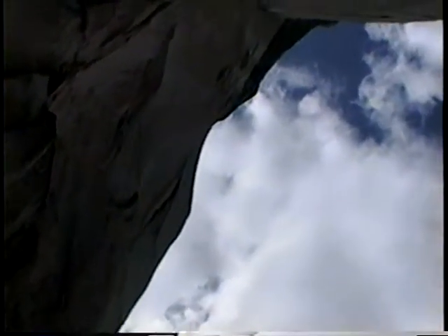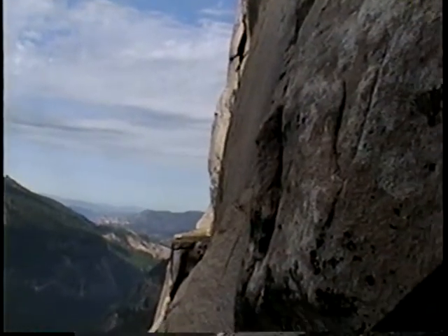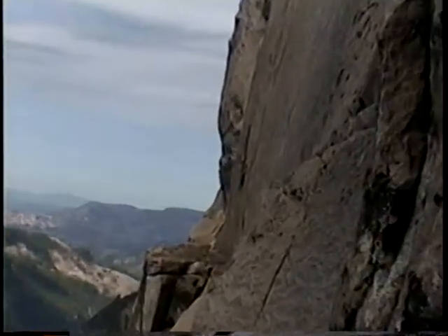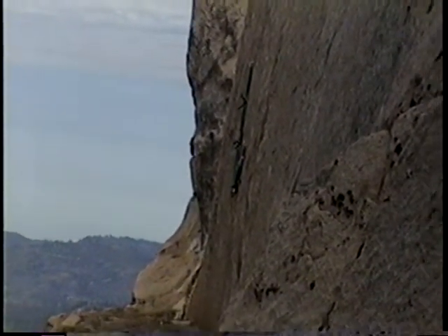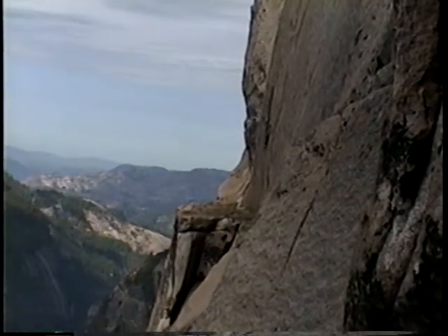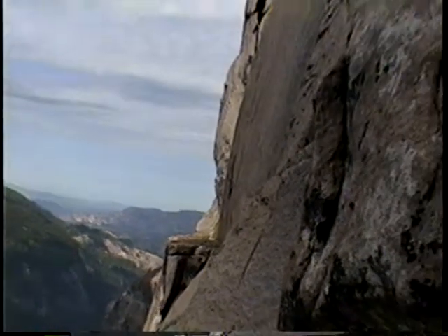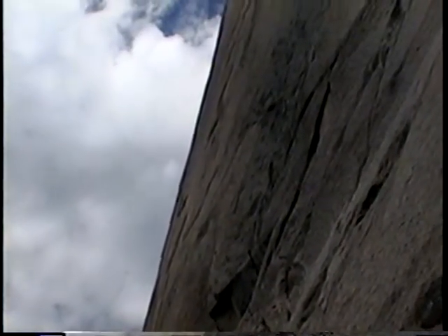So we're getting close to the summit now — approximately six pitches to the top. This morning we've led one so far. There's a ledge over there and I've been trying to figure out what route it is. You can see there are some slings there. I was guessing it's like Chieftain Ledge or Chicken Head Ledge for the Shield. And there's a bolt ladder that follows right off that pitch, extending all the way up to the edge there.